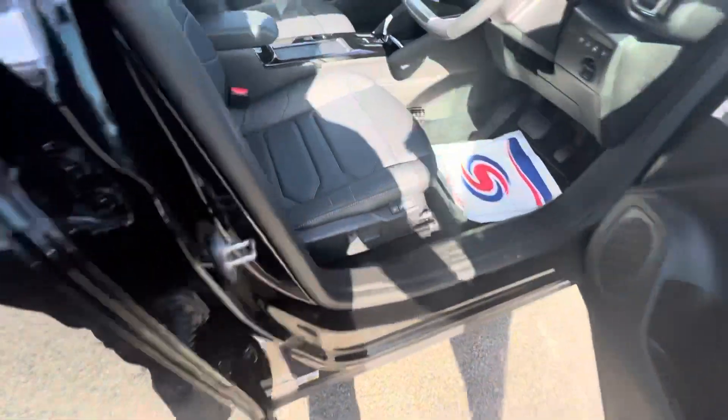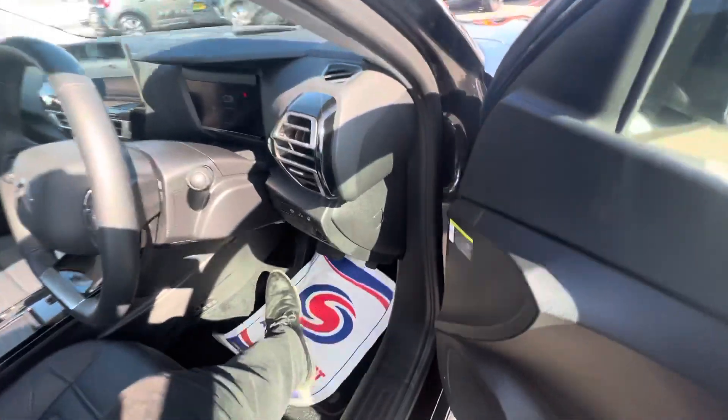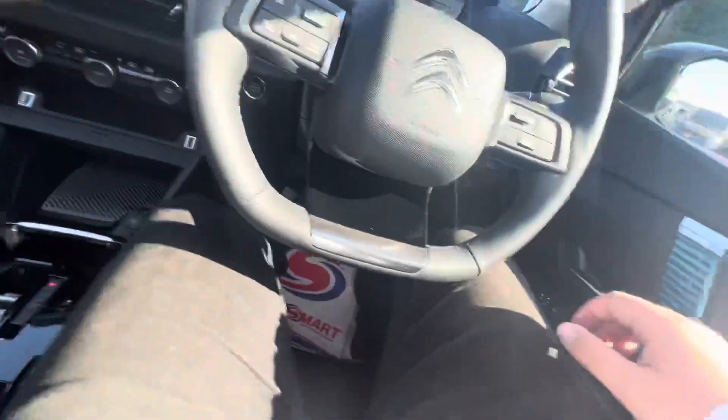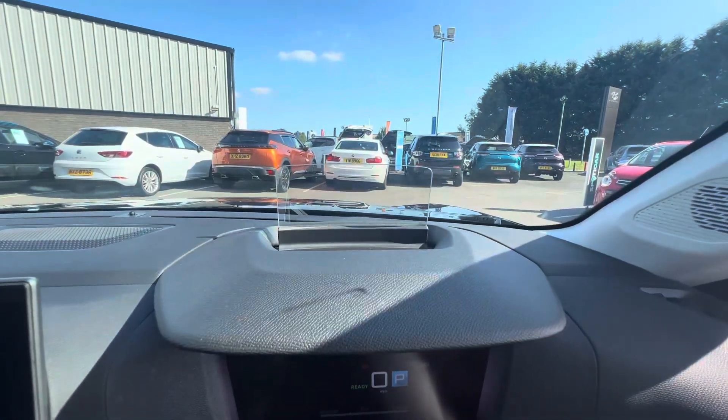Coming onto the driver side, you'll notice the front two seats are both electrically operated and also have massage seats as well. Electric windows here on the side, your digital speed display at the top along with a head-up display.